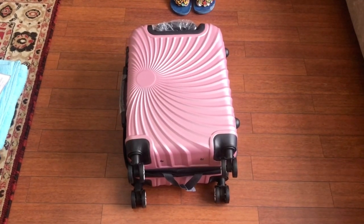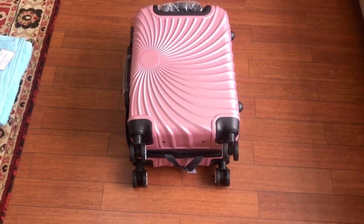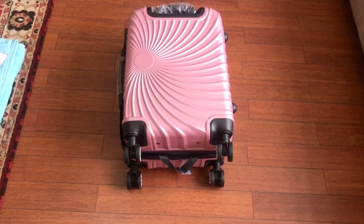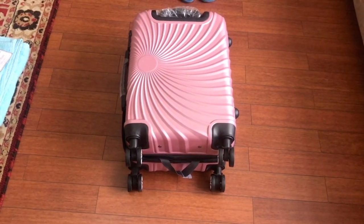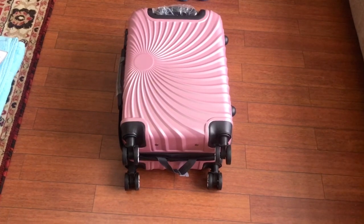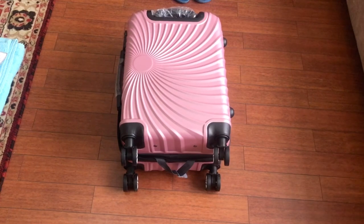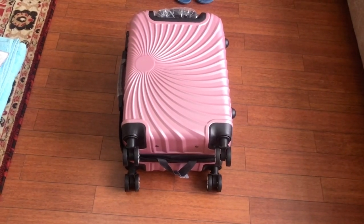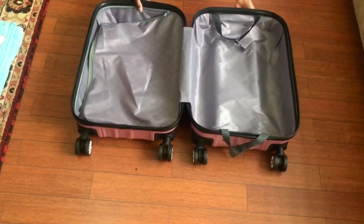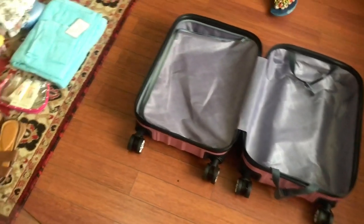Hi guys, welcome back to my YouTube channel. Today I am going to show you how to pack your hand luggage when you are going to Africa. I'm from Ghana, so if I'm going to Ghana to spend four weeks, this is how I will be packing my hand luggage. Follow me as I show you the things I'll need in my hand luggage, and this is how my hand luggage looks like.